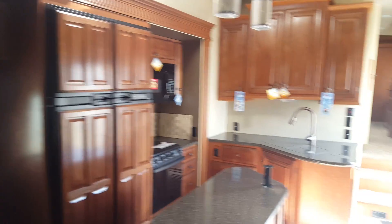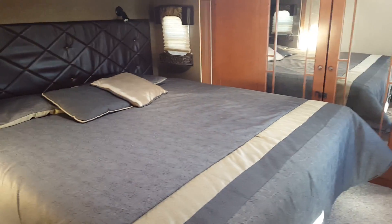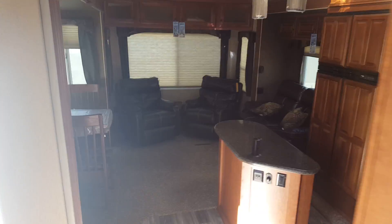Just a beautiful kitchen. Come up to the bedroom — this has central vac, king-size bed, and your shower area. There you are, guys.